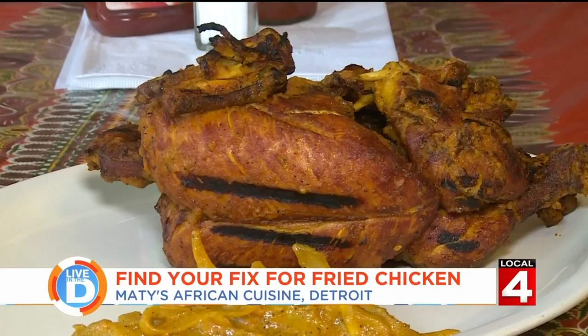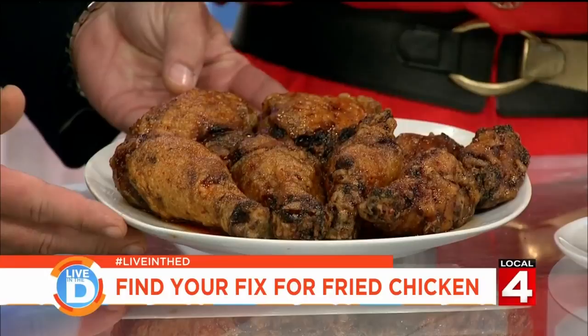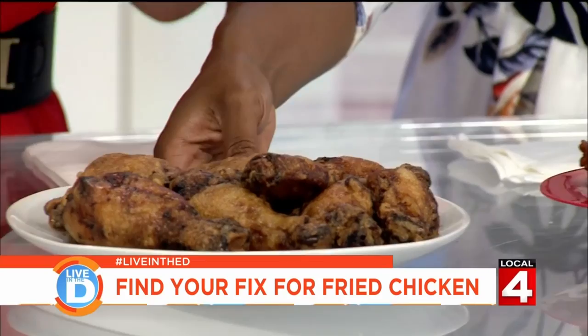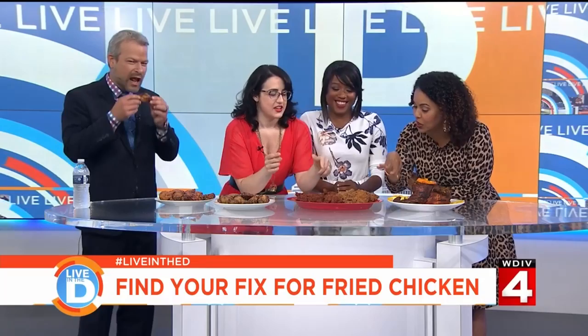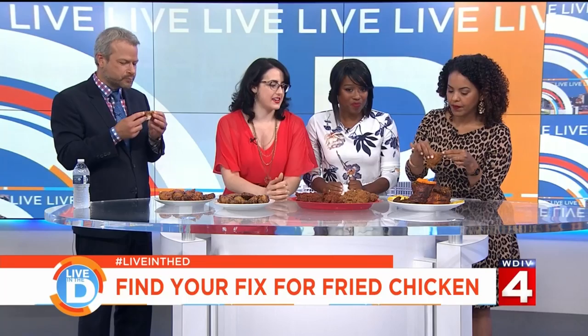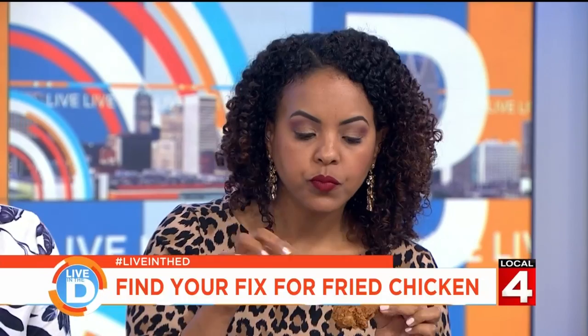Back in studio, Michelle and Kyla join us live with everything they ate displayed on the table. Here's the hot and spicy from Seoul Street's Korean fried chicken, and the soy garlic. This is what they got from Malou's, which has a variety of different spice levels — a medium and your classic Southern. And this is from Matti's African Cuisine. Jason already took the spiciest option. Everything had a different texture and spice.